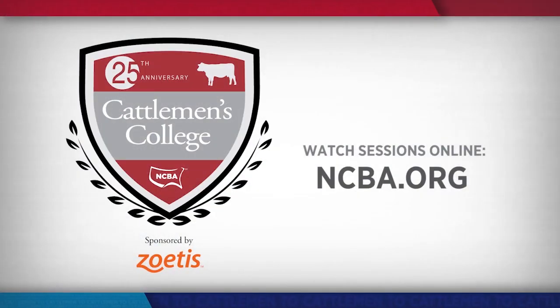If you were unable to attend Cattlemen's College in Phoenix, all the sessions were recorded and will be available for viewing online. Just visit ncba.org for all the details.